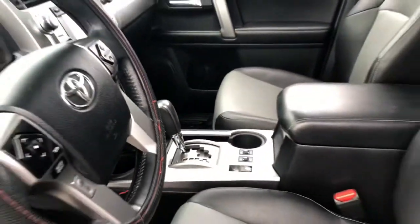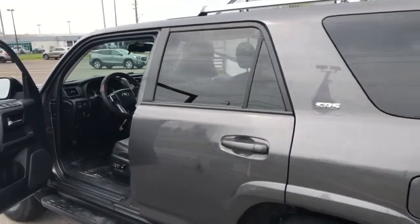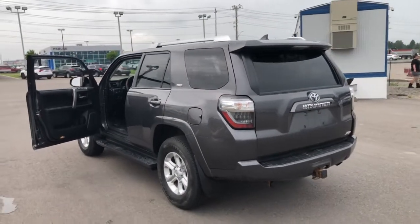Tons of features in this one. And as I mentioned, just under 67,000 kilometers. These 4Runners don't come by often, especially in this good of shape with this low of kilometers for the year. So make sure you stop in today before it's too late.